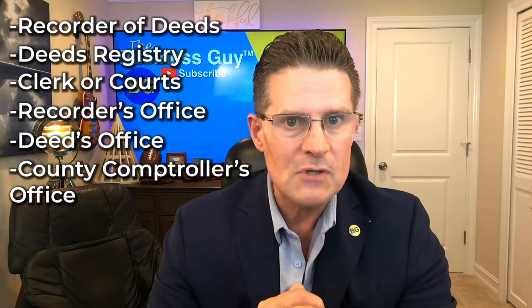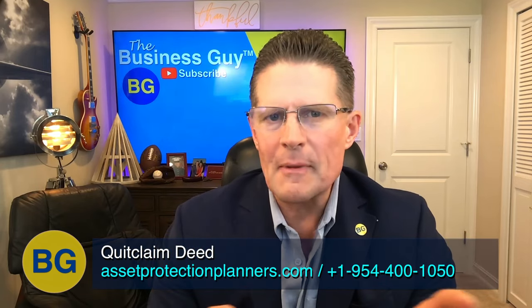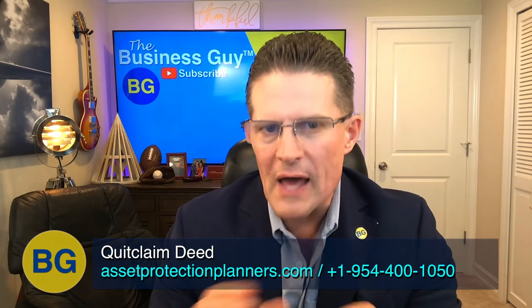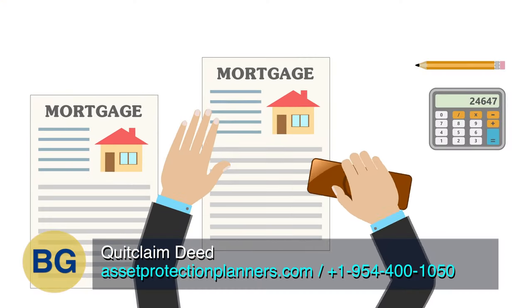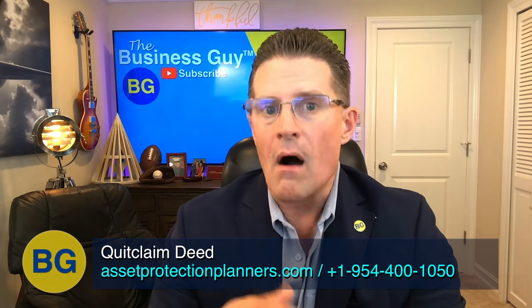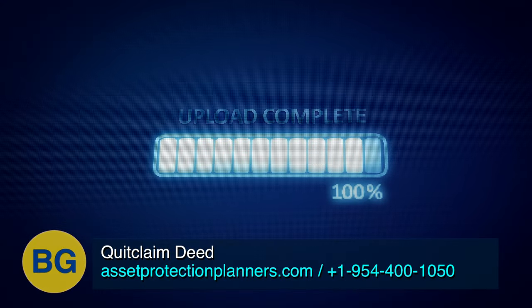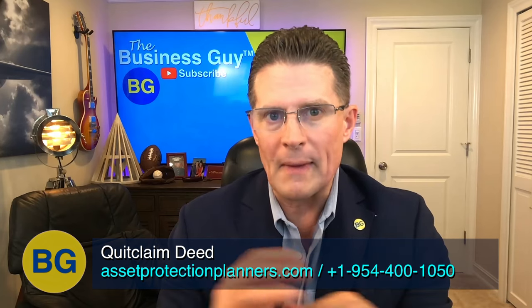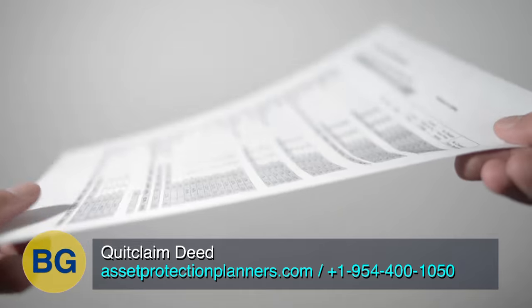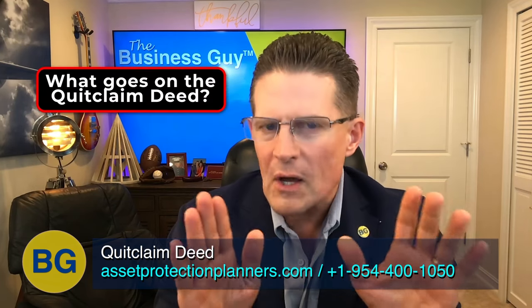Some jurisdictions call this office the recorder of deeds, deeds registry, clerk of courts, recorder's office, deeds office, county comptroller's office, or land registry office. You will typically pay a fee to the recorder's office to file the document, and this fee varies by jurisdiction. Common variances may depend on whether the grantee is or is not a related party, or whether the property has a mortgage. The typical procedure is that you record the document and the recorder mails you the original. In many cases, you can or must record the document electronically. It is essential that you draft the quitclaim deed in the proper format — the recorder accepting the document does not validate its authenticity.